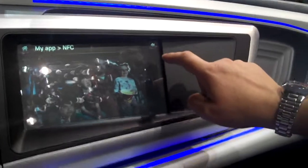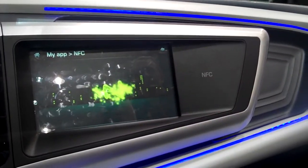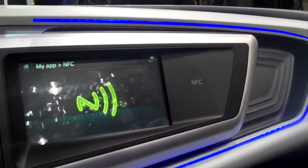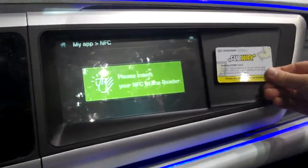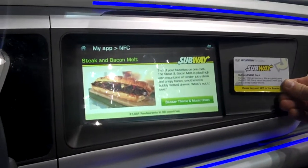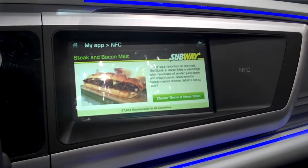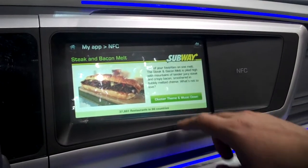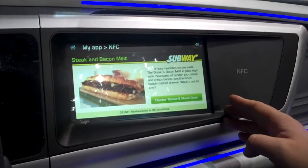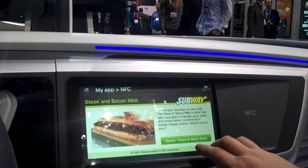This one's strictly for entertainment purposes. No endorsement from Hyundai — it's your loyalty card. This could show you where the nearest subway is, or give you a coupon, or whatever. Because you're such a loyal customer, they're going to give you a free song. And theoretically, it could show me where the nearest subway is too.